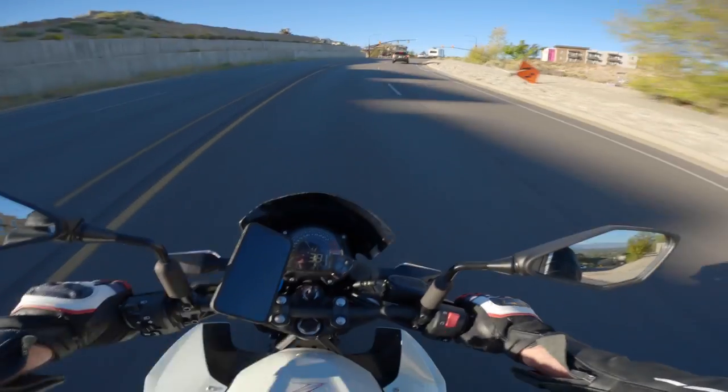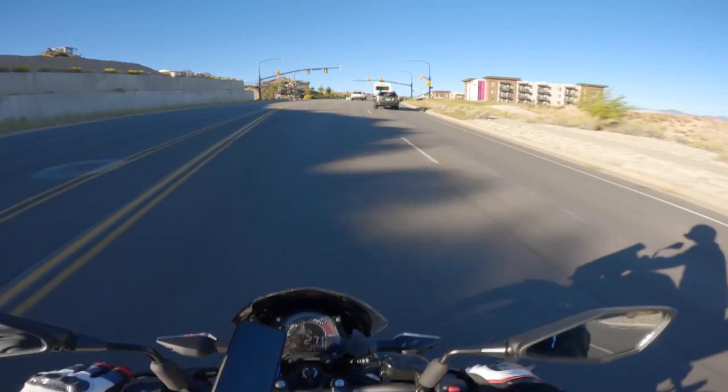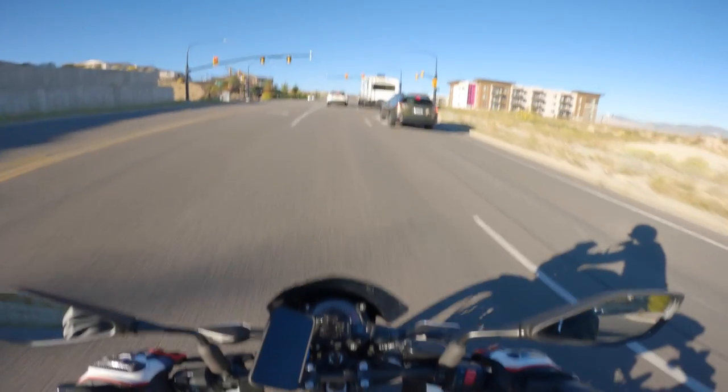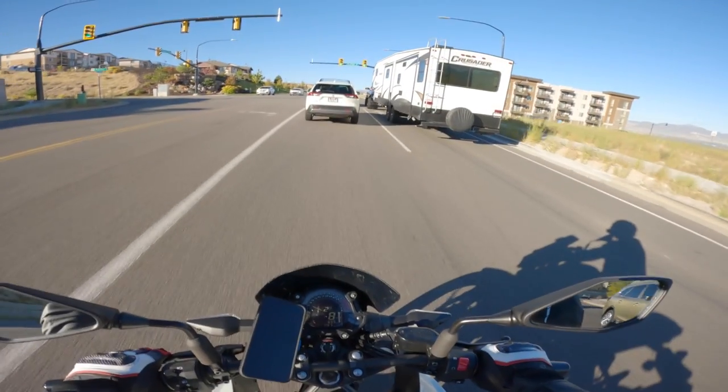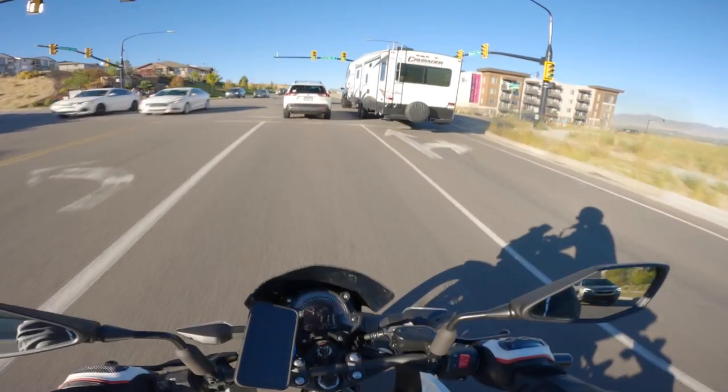It's got decent enough power to get you going. Nothing special, but it does the job.